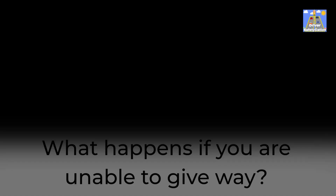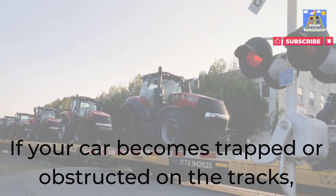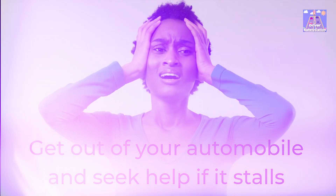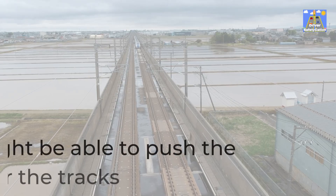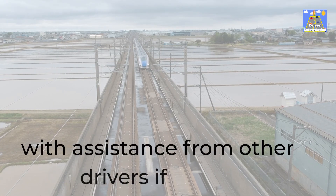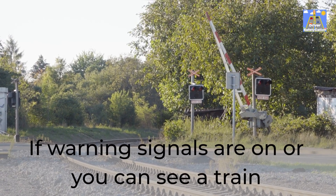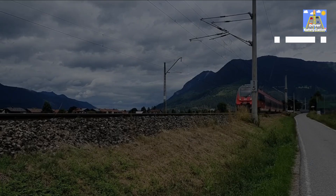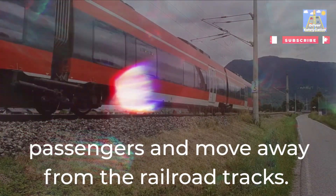What happens if you are unable to give way? If your car becomes trapped or obstructed on the tracks, you might not be able to yield to an oncoming train. Get out of your automobile and seek help if it stalls and you are unable to restart it. You might be able to push the automobile over the tracks with assistance from other drivers if there isn't a train on its way — but if warning signals are on or you can see a train approaching, do not try this. As soon as you can, get out of the car with all of your passengers and move away from the railroad tracks.